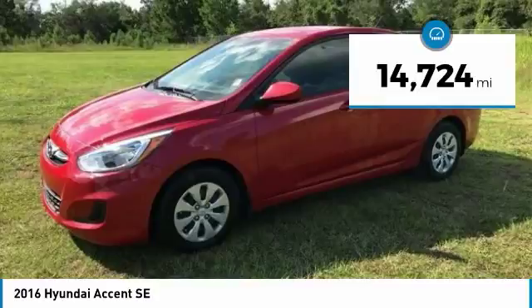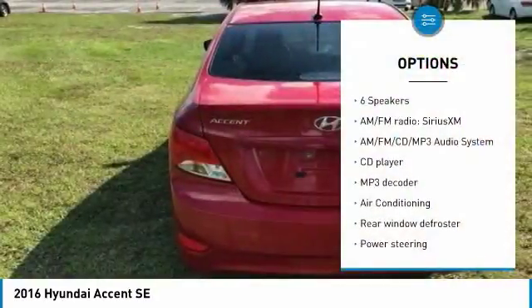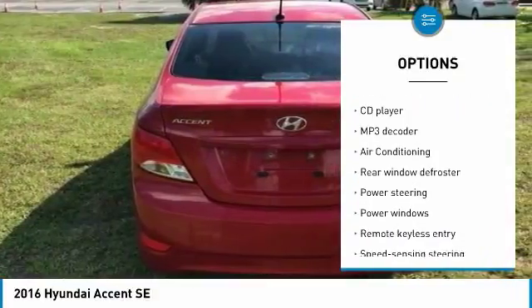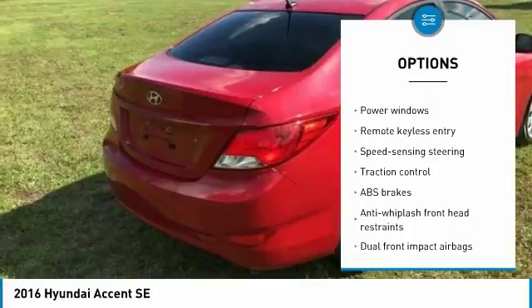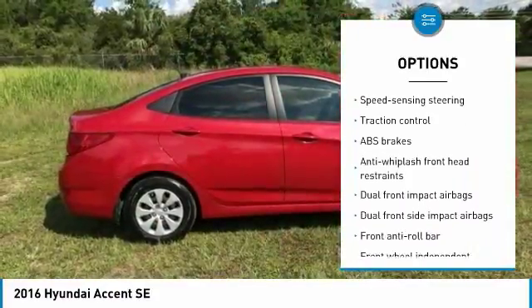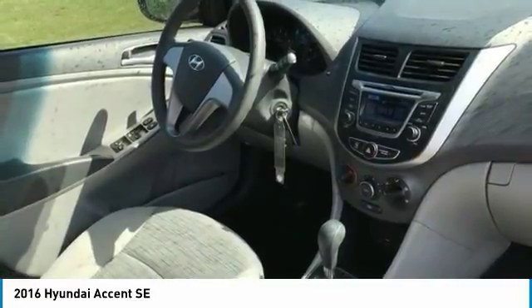This vehicle has less than 15,000 miles. Here are some of this vehicle's great options: stability control, traction control, keyless entry, anti-lock braking system, air conditioning, dual airbags, adjustable steering wheel, power steering, driver airbag, AM-FM stereo with CD player.